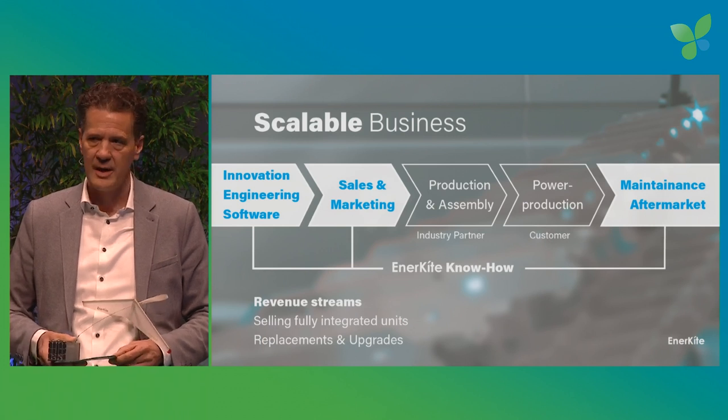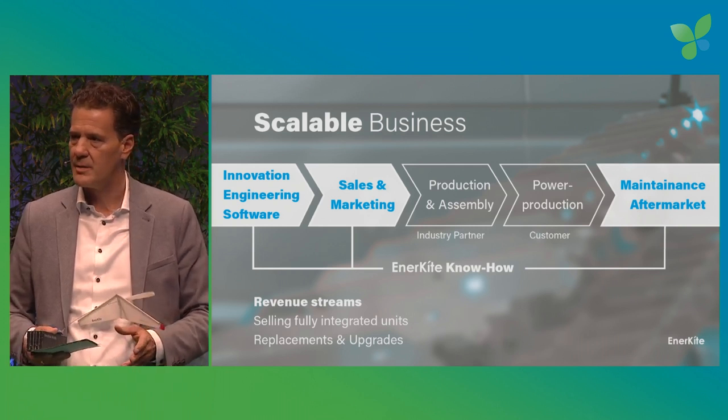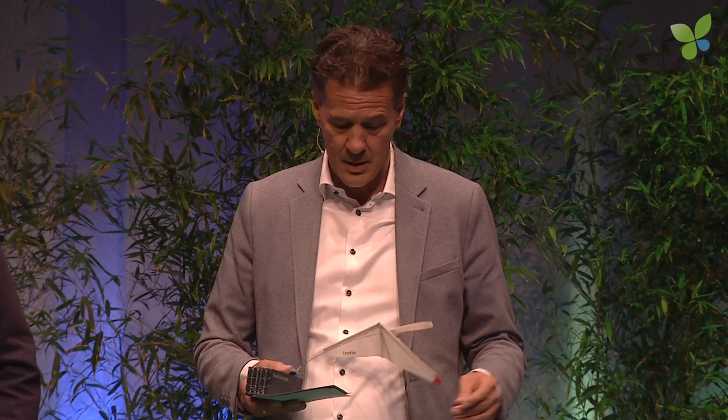Ambitious goals need scalable business models. Our know-how is based on engineering and innovation. We do software and control development in-house, which also protects our know-how. Sales, marketing, and aftermarket service are fully provided by Enerkite. Production of the wing and assembly of the container is done by external industry partners, while operation and power production is done by our customers. Business revenue comes from selling fully integrated units, plus upgrades and replacements in the aftermarket. We assure full data control during operation to gather information from the production phase, provide full service to the customer, and capture lessons learned as we mature the product.